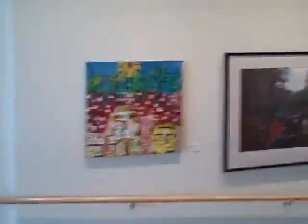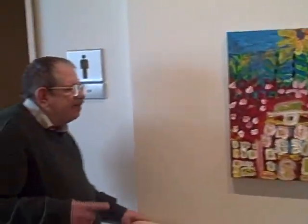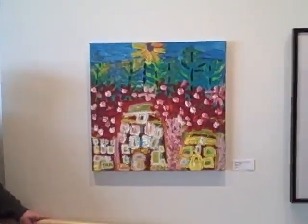Another really gorgeous one here, Phil. This maybe is one of the most beautiful ones here in the show. He might have done the Fauerbach Brewery and the Noodles Building — those are both still there. What's the story with this painting, Phil?